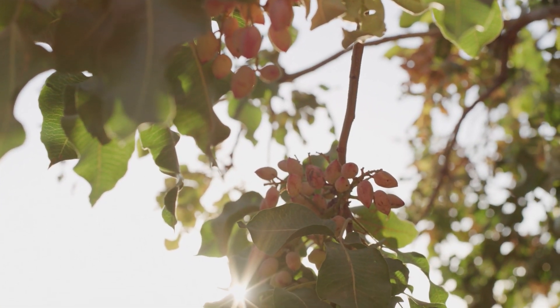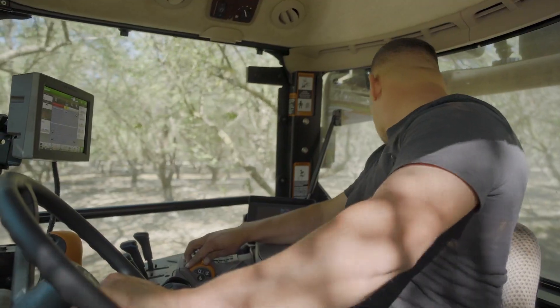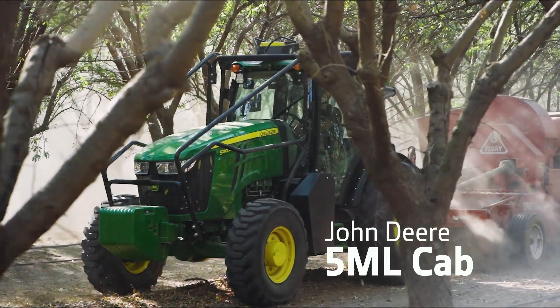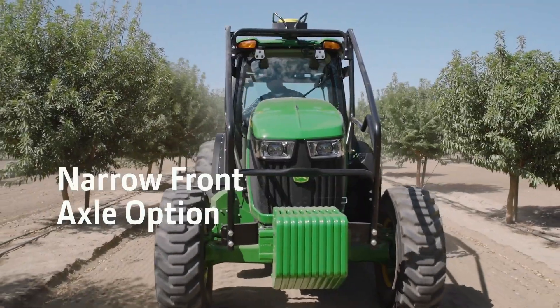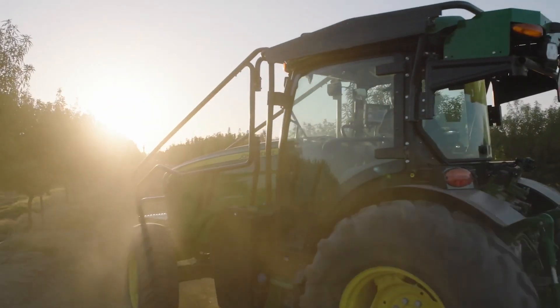When you work the land, your days are long and demanding. Confidently and comfortably tackle those days from the cab of the all-new John Deere 5ML Tractor — specifically designed to meet the unique needs of your operation, with comfort, capability and safety top of mind.